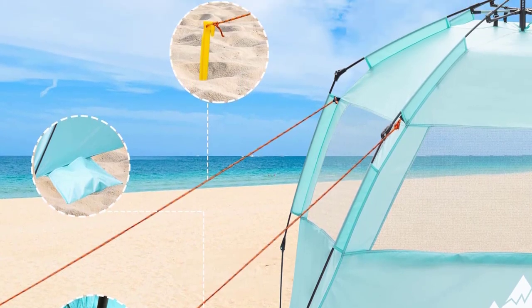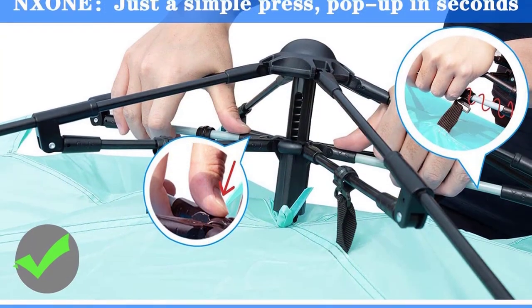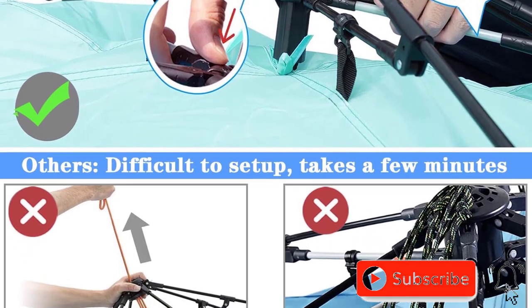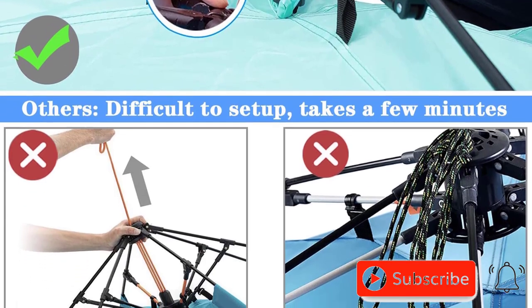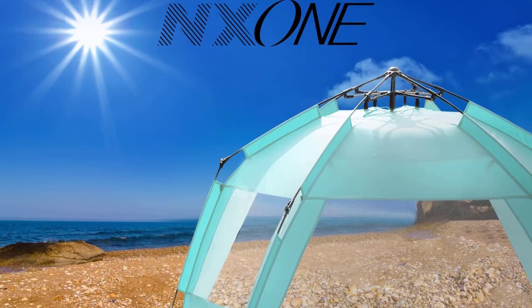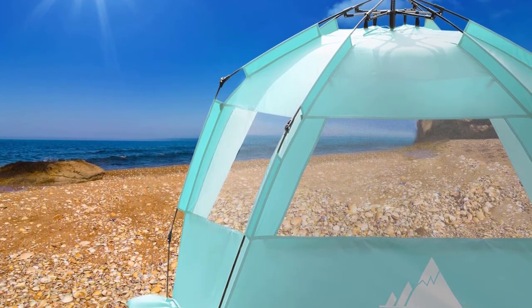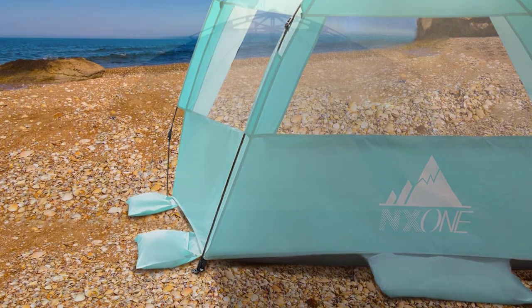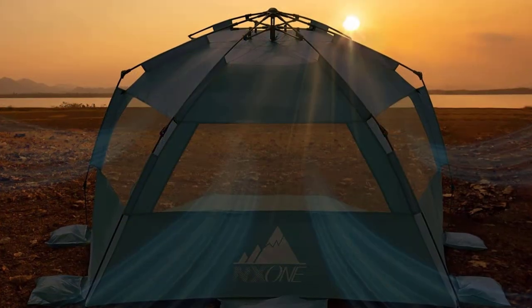Plus, it's lightweight and portable with a travel bag for easy transport. Privacy is key, and the extended front floor can be zipped up for private moments. Additional features include a top hook, two mesh storage bags, and more. Upgrade your beach experience with the Nzone XL Pop-Up Beach Tent, a deluxe sun shade for ultimate comfort and convenience.